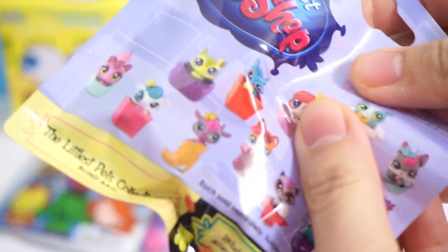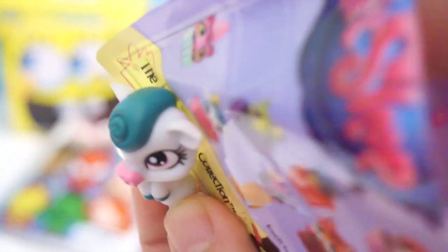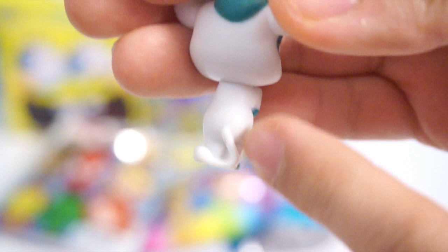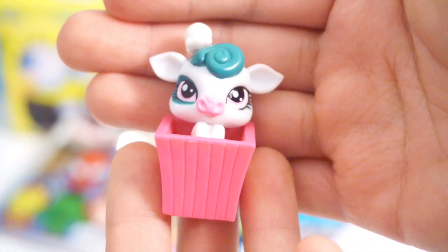The second item we're going to open is Littlest Pet Shop, the Littlest Pets Collection, Series 1. I heard that Series 2 is out but I haven't been able to find any yet. I got this white cow! There's supposed to be an accessory. She's got a long tail, and the accessory that came with her is a scoop of ice cream. She actually came with this pink container. Is she supposed to look like an ice cream sundae? I don't know, but she looks super cute.